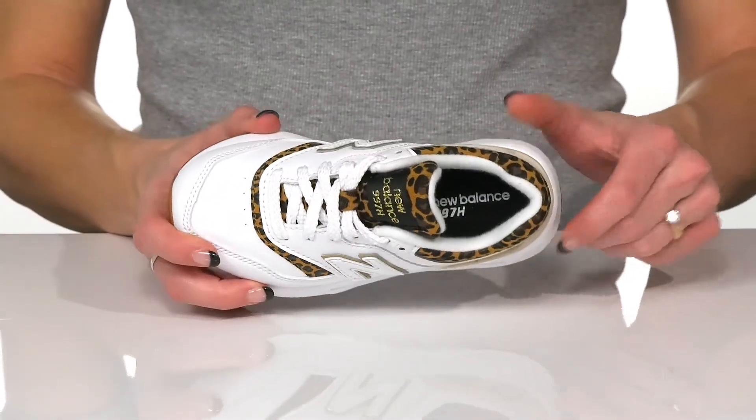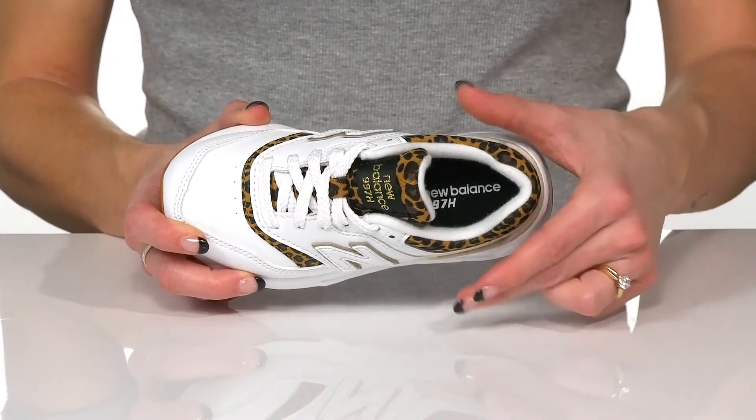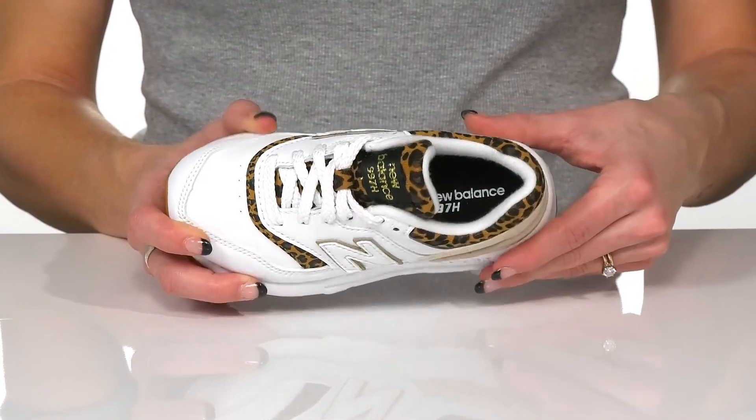Your little one will stay comfortable with the cushioned collar and textile lining and insole that is super supportive for all-day wear.